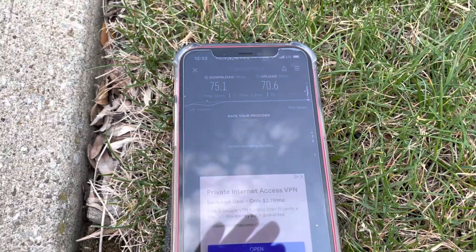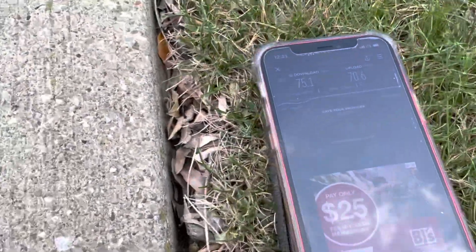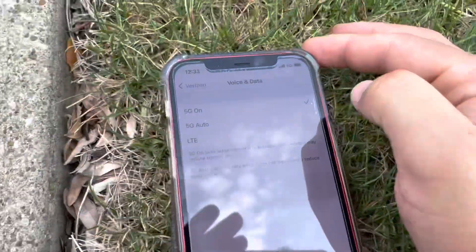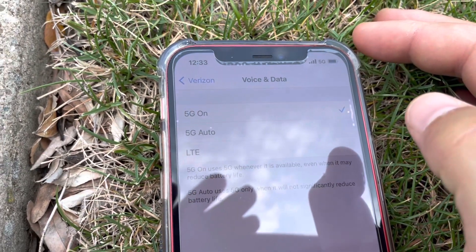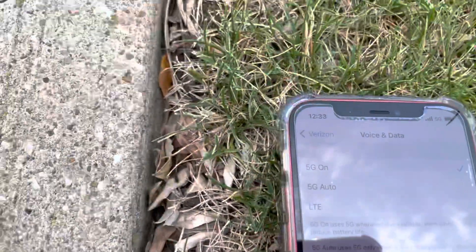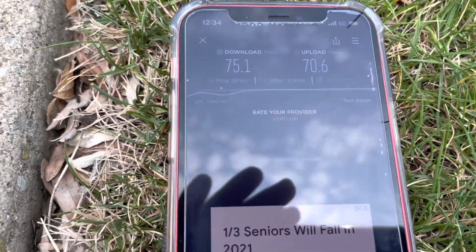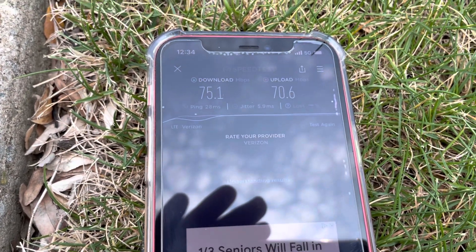I'll switch it over to 5G and see if we have any DSS or possibly ultra wideband. Let's boot it into 5G on the iPhone — and it looks like we do have 5G, regular 5G meaning the nationwide stuff. That would be DSS — dynamic spectrum sharing. We do have N5, so that would be low-band 5G.